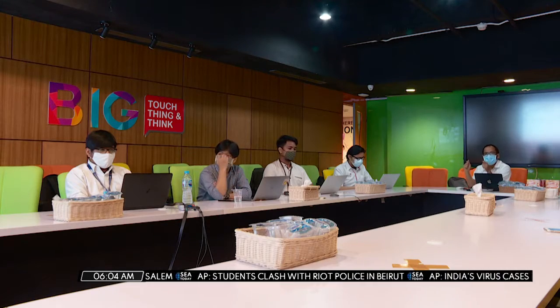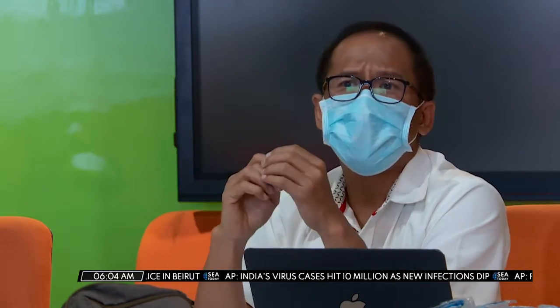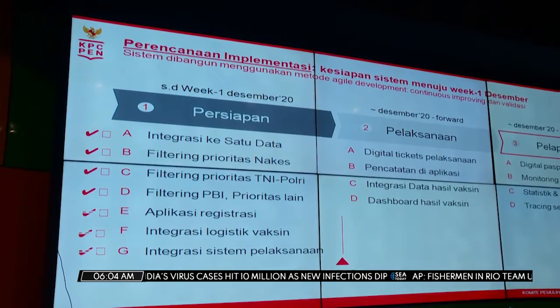To prepare for the upcoming vaccination program, state telecommunications company Telecom has been entrusted to develop an information database application to monitor the distribution of the vaccine across Indonesia.